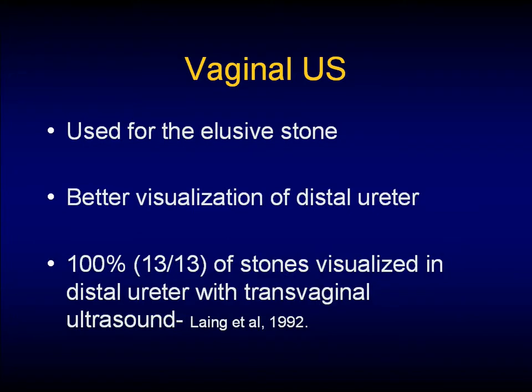The caveat to all this with ultrasound is that you're totally dependent on who your ultrasonographer is, what they're comfortable with doing, and how good they are and how often they do it. Radiologists also speak about the use of vaginal ultrasound for better visualizing the distal ureter. In fact, 100% of stones in the distal ureter with transvaginal ultrasound could be visualized in the Lange study.